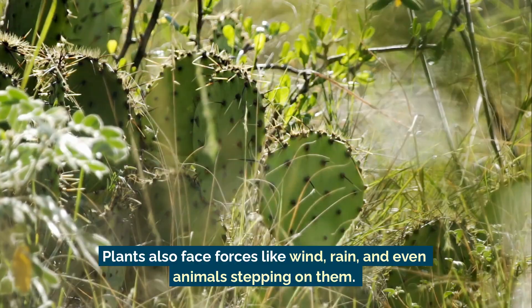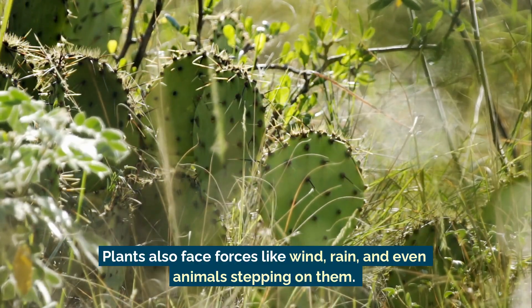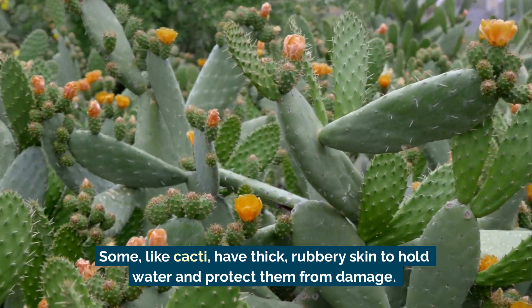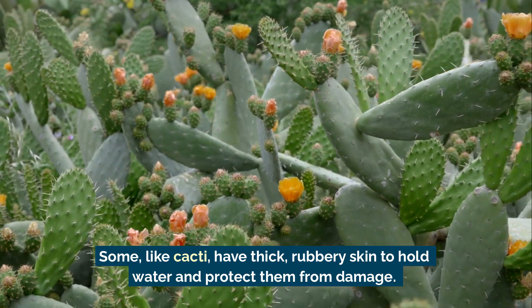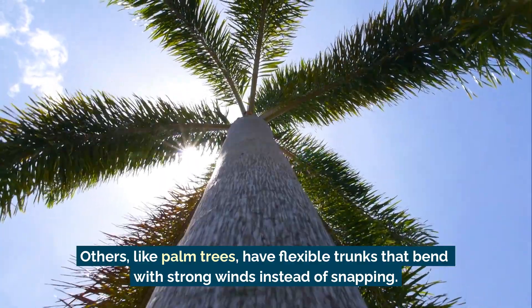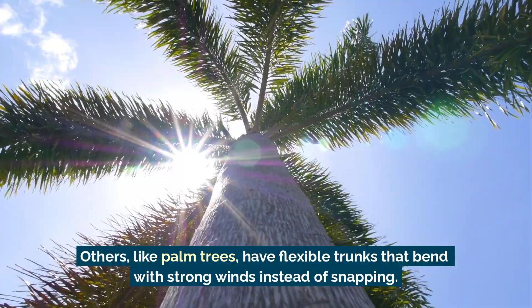Plants also face forces like wind, rain, and even animals stepping on them. Some, like cacti, have thick rubbery skin to hold water and protect them from damage. Others, like palm trees, have flexible trunks that bend with strong winds instead of snapping.